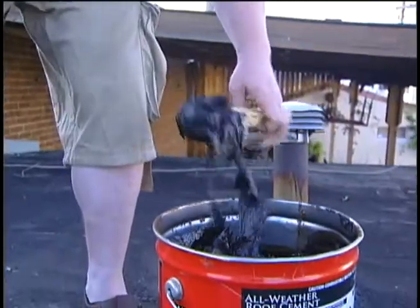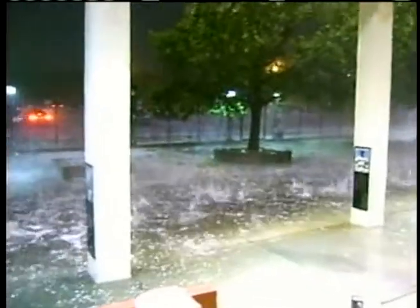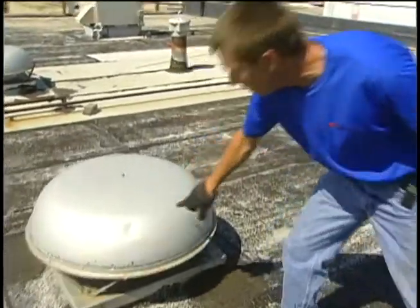Almost everybody was caught off guard. Cleanup and repairs to homes and businesses across the city could take days, if not weeks. It was just coming down, and it just must have been what it was like to be in an air raid during a war. I was glad I was inside. That looks like baseball-sized hail right there.